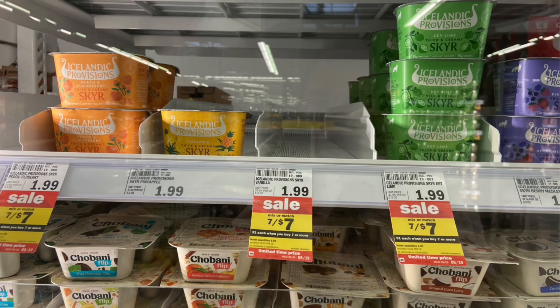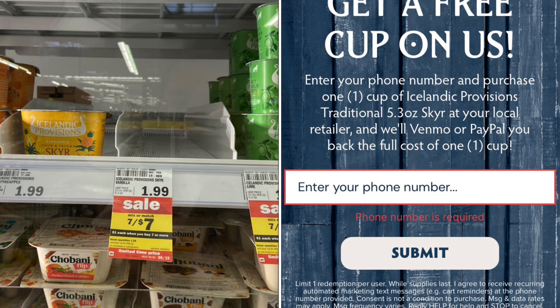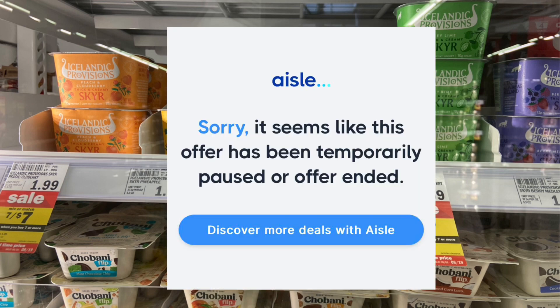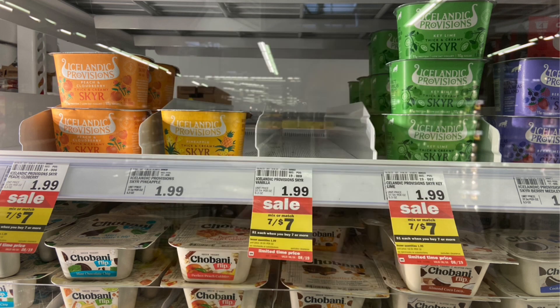I'll be picking up one of these Atlantic Provisions yogurts. These are $1.99, and I have a free offer through Ibotta for one, so it'll be completely free. I did share this on my community tab and on Instagram earlier this week. Unfortunately, this offer is no longer available. If you texted the number when I shared the offer, you should still have that text message — the offer says you can submit your receipt before August 15th. But it's no longer available to redeem; it just says the offer has been paused or expired.